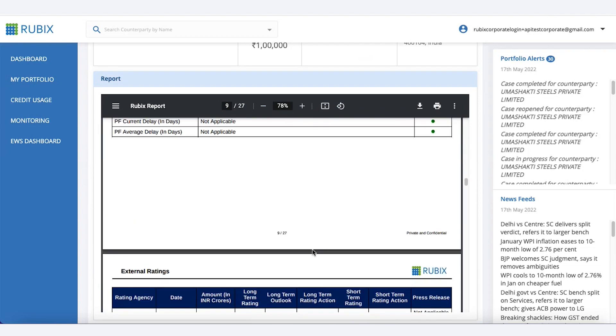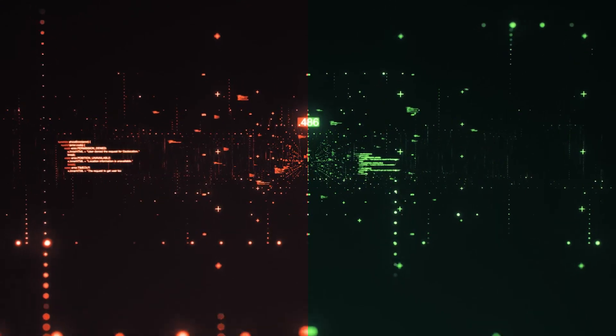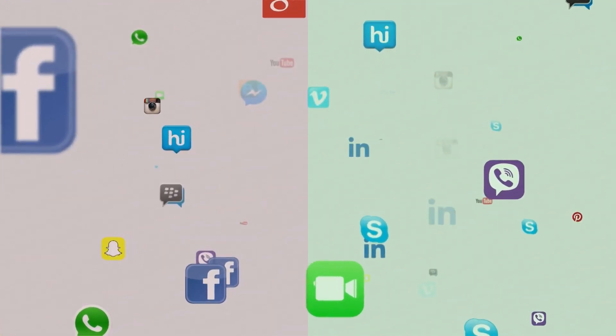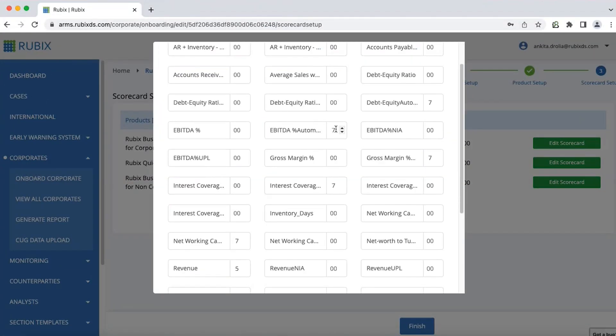You can view and download counterparty identity data, financial statements, compliance information, litigation history, ownership and management information. Employee and customer sentiment scores are also generated from social media. The Rubik's ARMS platform classifies your counterparties into high, medium, and low risk based on automatically generated risk scores.